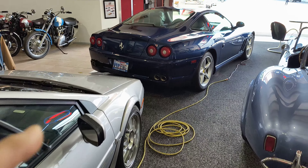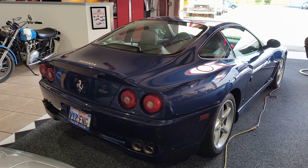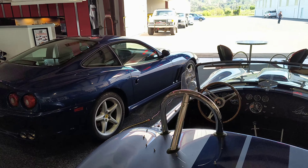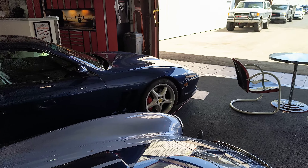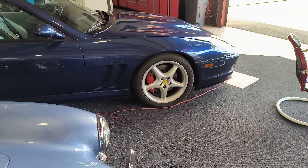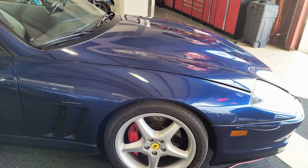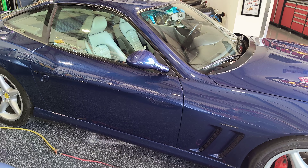And the Ferrari is a Maranello — it's a front engine car. I didn't know that... V12? How did they manage to squeeze that in there? So it's a 2002 Maranello. It's the last of the shifter cars; they're all automatic now.